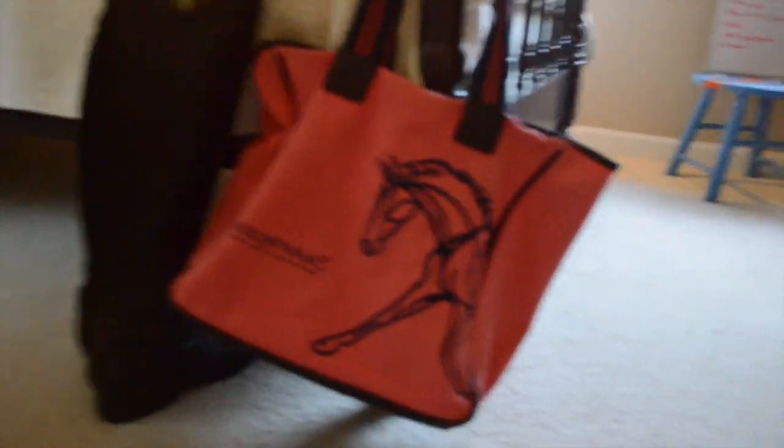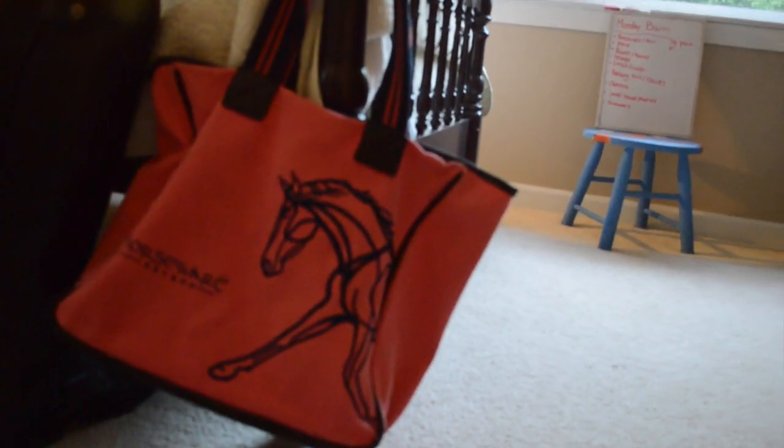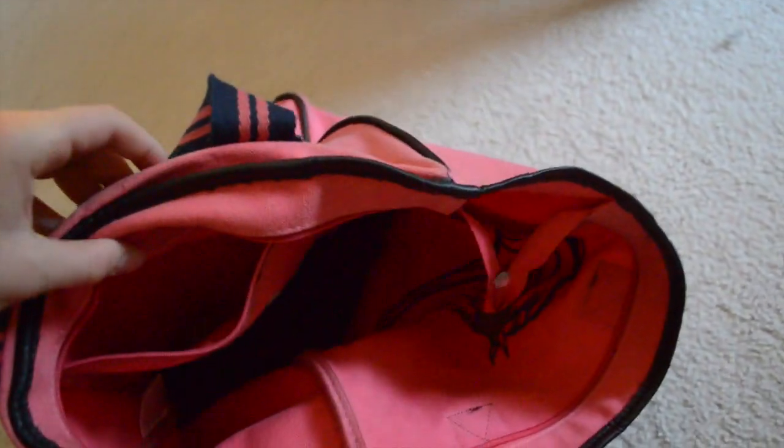This bag is like my life actually — it's so handy all the time. I can fit my half chaps, my helmet, my bathing suit, towel, breeches, polo, belt. It doesn't even seem that big but it actually is. The bottom is really nice — it's like a leather bottom. And the inside has this little pocket where I sometimes put hairnets.